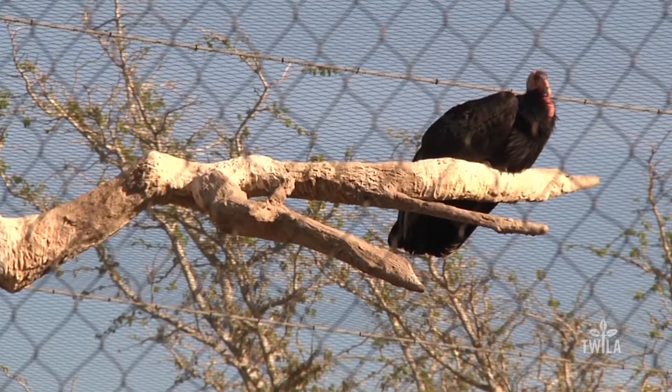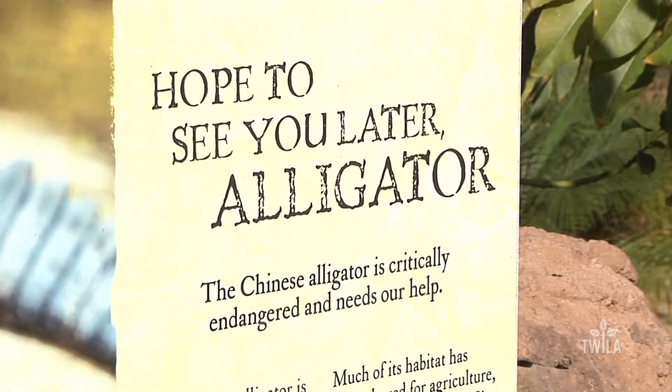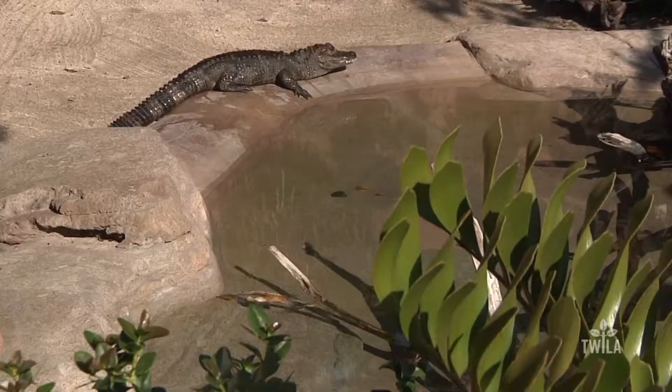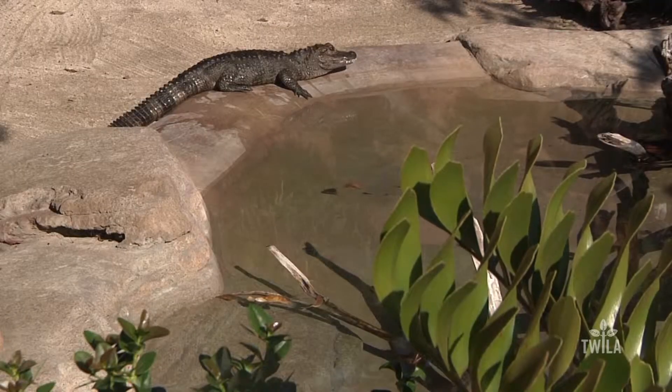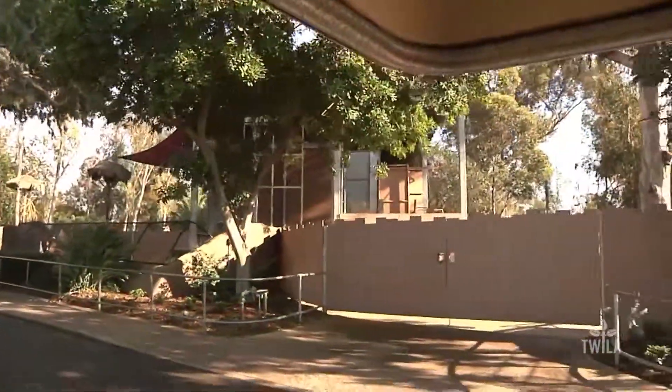The California condor is one of the most visible symbols of conservation efforts to restore an endangered species. In order to repeat that success story for other species, it will of course involve captive breeding and providing habitat for those animals. Where it really starts, though, is with plants.